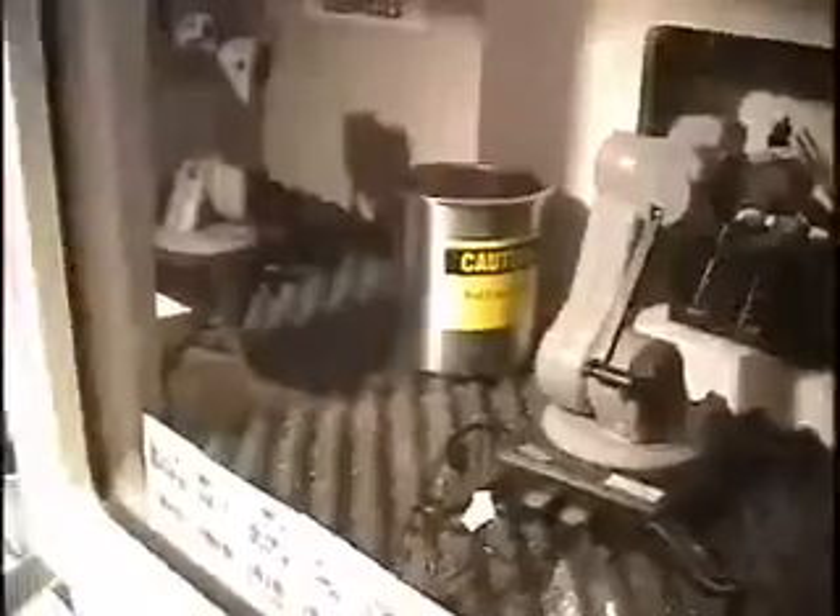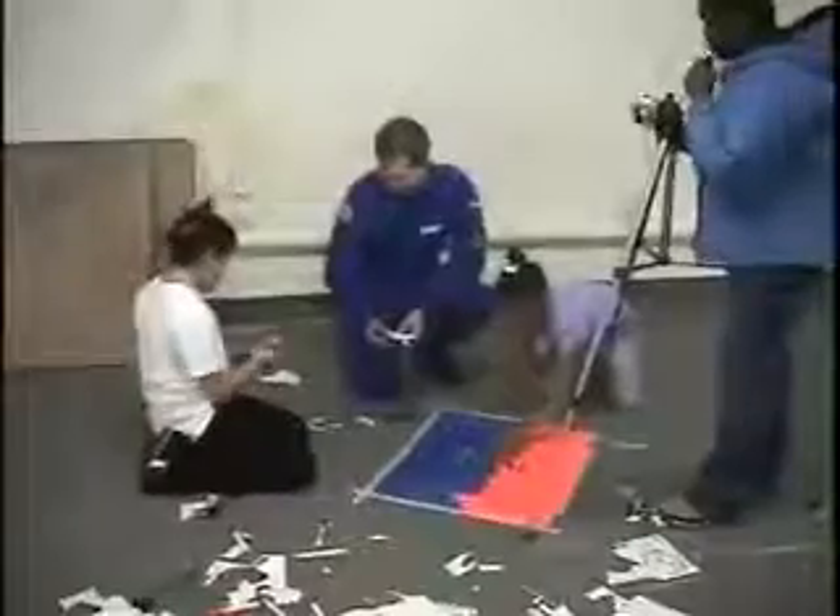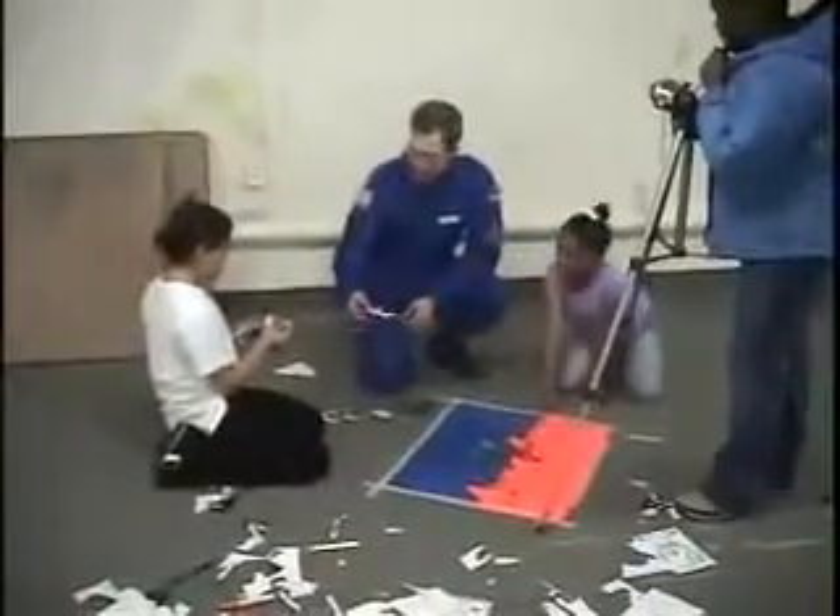Often we see that students who struggle within the everyday classroom will come alive at Challenger, providing their classroom teachers with new strategies and ideas to motivate them.